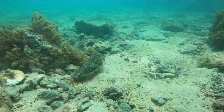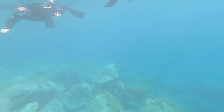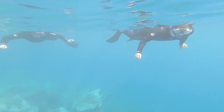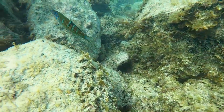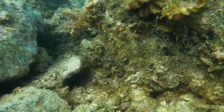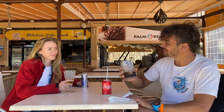We often see cuttlefish, shoals of sardines and a variety of smaller colorful fish. And when you finish, you can grab a cold drink at one of the many bars and restaurants at the beachfront. Cheers!